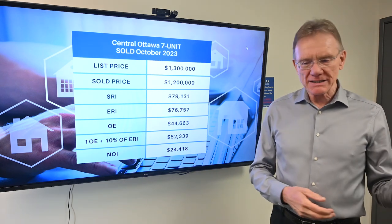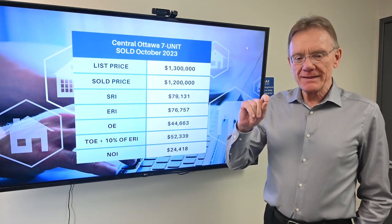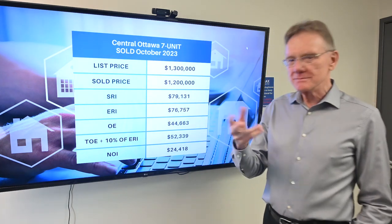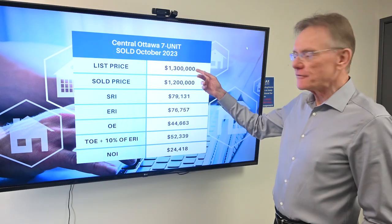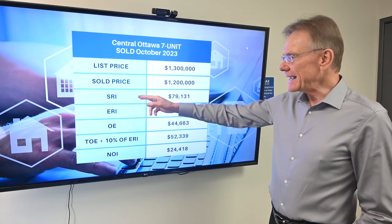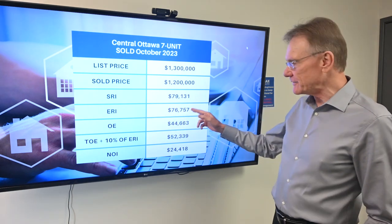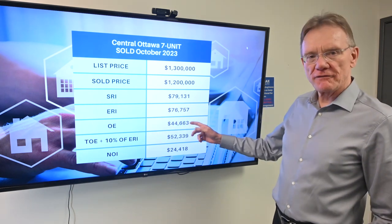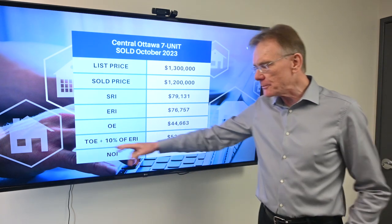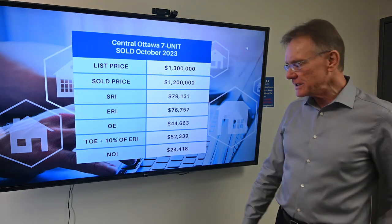Last couple of months we had places that were much more affordable and had high cap rates. Getting right into this property — the MLS information says it needs TLC, which is code for it needs a lot of work. It was listed for $1.3 million and sold for $1.2 million. The GRI on it was $79,000, effective rental income was almost $77,000, and operating expenses were almost $45,000. When we add in management and maintenance, total operating expenses come to about $52,000, giving us an NOI of almost $24,000.